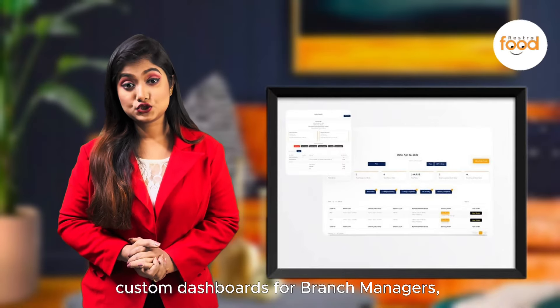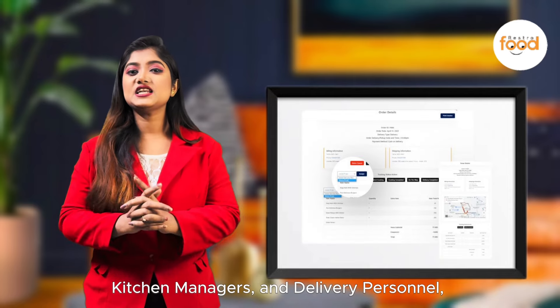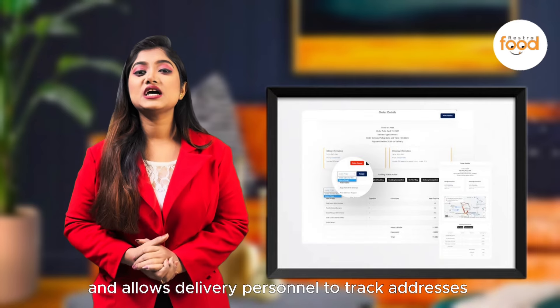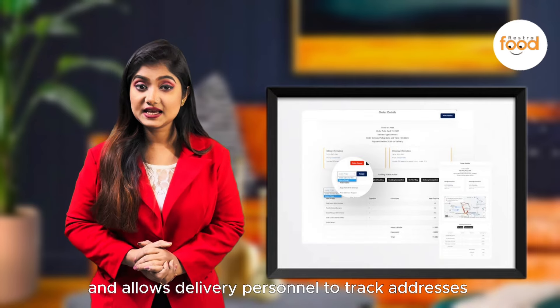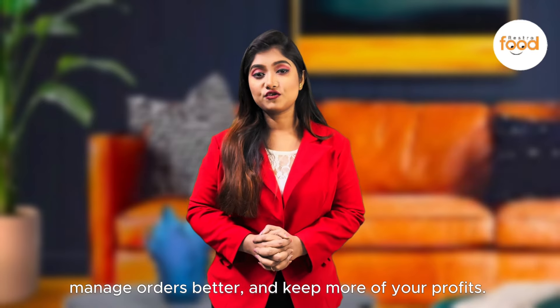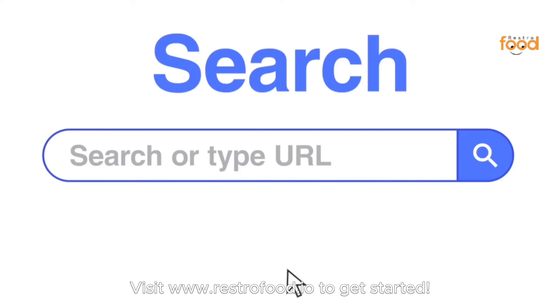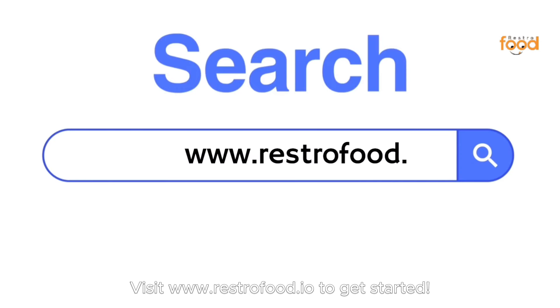Restrofort also includes custom dashboards for branch managers, kitchen managers, and delivery personnel, allowing delivery personnel to track addresses with Google Maps. Boost your sales, manage orders better, and keep more of your profit. Try Restrofort today — visit www.restrofort.io to get started.